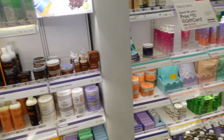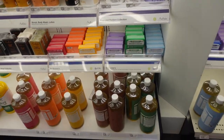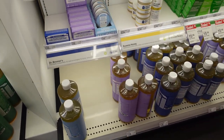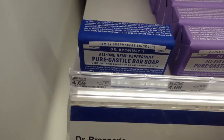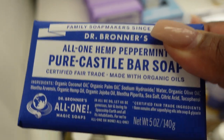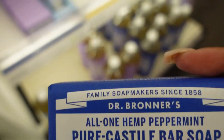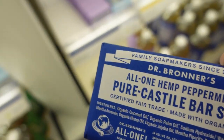You gotta have that good pre-cleanse before you use your body wash to really get clean. Dr. Bronner's Pure Castile bar soap in peppermint is my favorite — this is my first cleanse to get really clean, and then I follow up with a regular body wash.